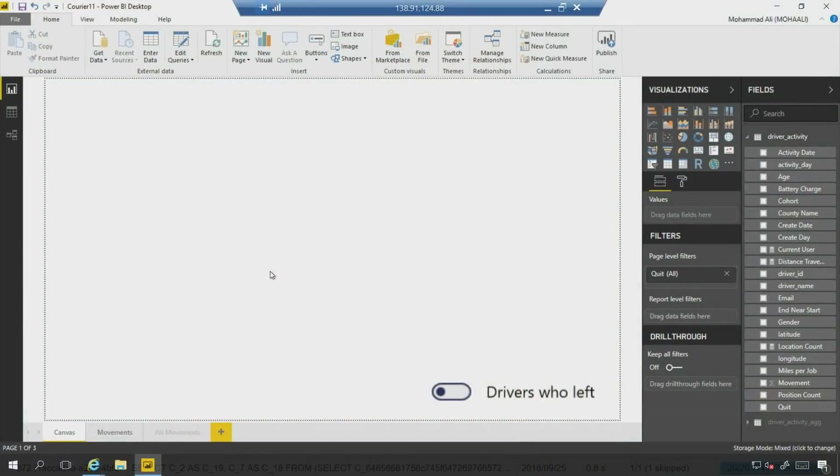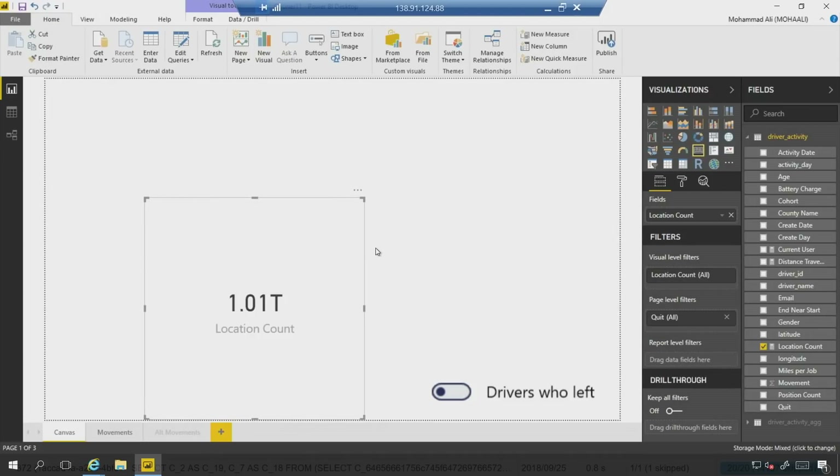Beyond scale, we're also allowing you to easily bring your SSRS reports directly into the Power BI service. Let's start with the massive data sets. In this scenario, we're looking at data from a smartphone app for a courier service — crowdsourced, emitting drivers' locations. I'm going to drag the location count onto the canvas and make this into a card. We have a trillion rows of data here — one trillion rows. Let's go ahead and plot something like distance traveled by activity date, change the visualization type, add miles per job, and drag miles into the legend. The query time is instantaneous — like slicing and dicing through butter.